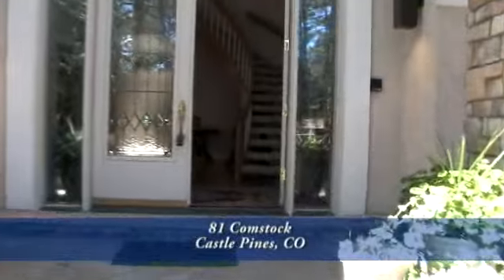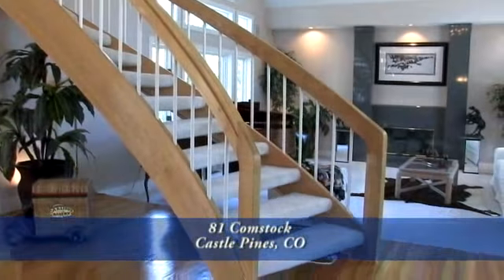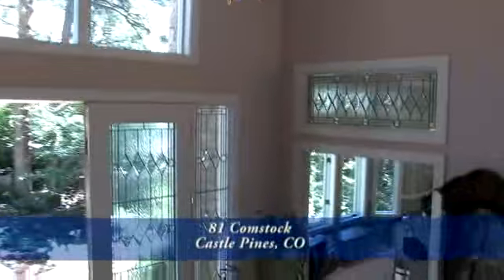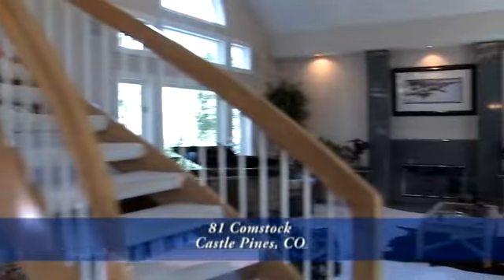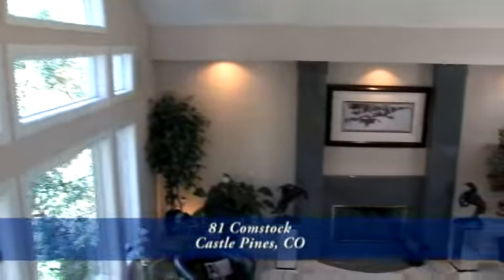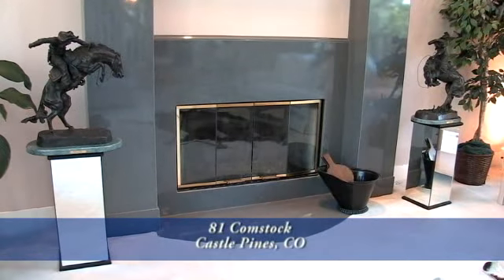As you enter this lovely home, your eyes are automatically drawn to the two-story cathedral ceilings. There is a lovely grand staircase leading up to the second floor, and a beautiful chandelier sits above the hardwood flooring in the entryway. You will appreciate the custom cut glass. To the right inside the front door is a very spacious formal living room with custom windows and a beautiful fireplace with surround.